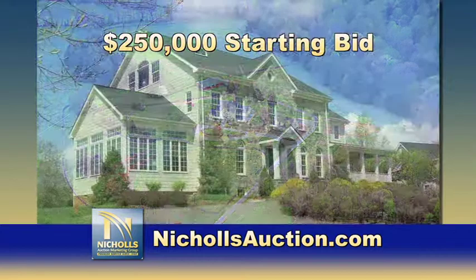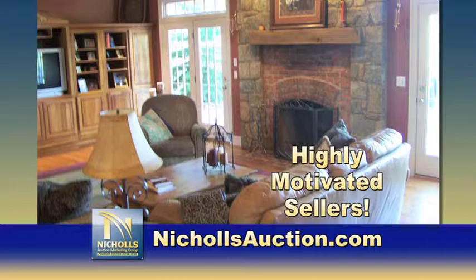Only a $250,000 starting bid. Go to nicholsauction.com. Our sellers are highly motivated, so don't miss this remarkable opportunity to own the home of your dreams. See all the details at nicholsauction.com.